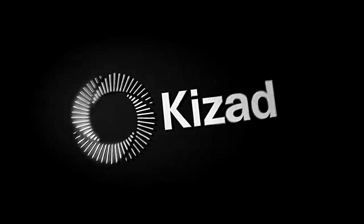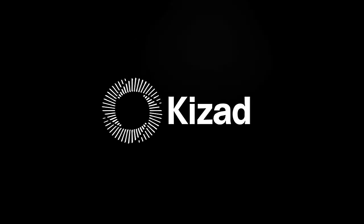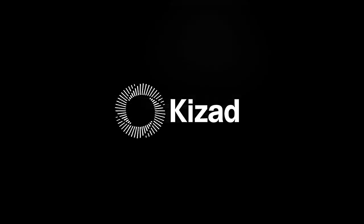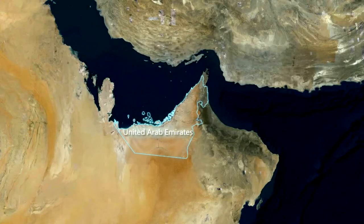Welcome to Khizad, the industrial zone of tomorrow. Located in the heart of the United Arab Emirates, for an industrial zone, Khizad's location is without parallel.